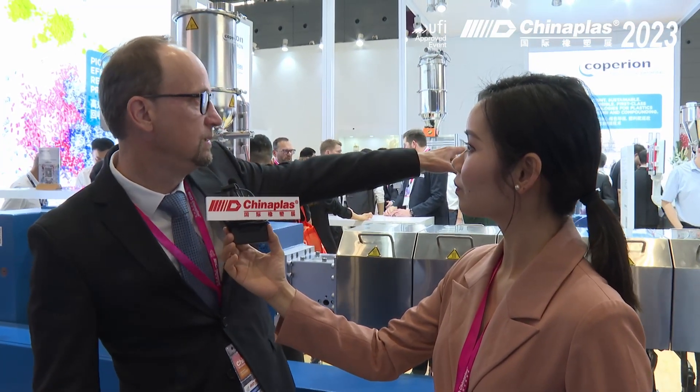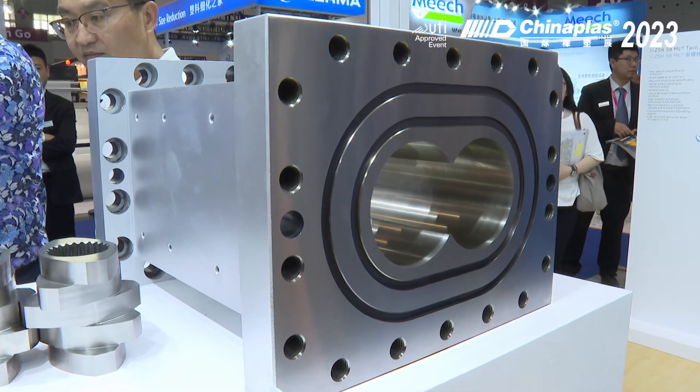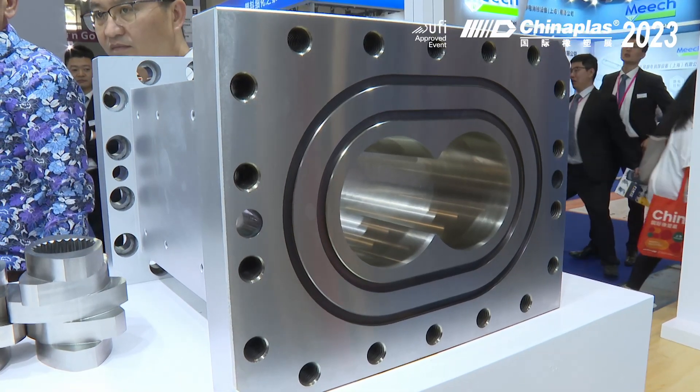Our ZSK series goes up to 420 millimeters screw diameter, which is very large and suited for polyolefin areas. We also have a local machinery series called STS. Over there you can see one barrel being shown for an STS 125 — 125 millimeters — that's the biggest STS local machine we are building at the moment. This machine is especially targeted at the recycling area, the biopolymer area, and also the battery area.